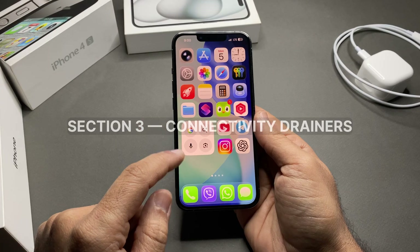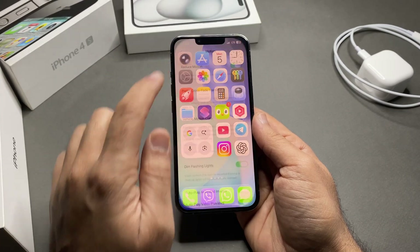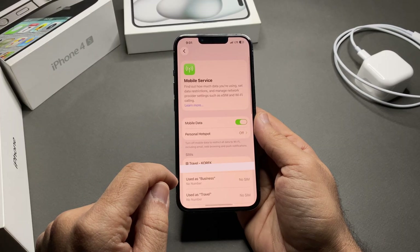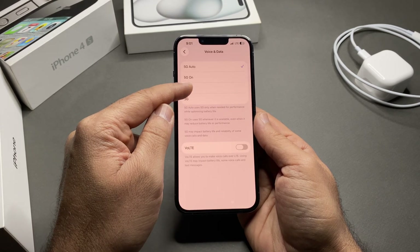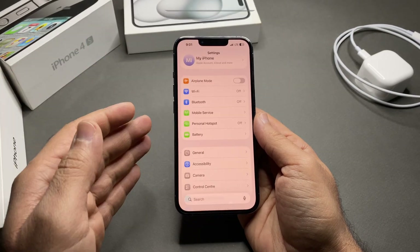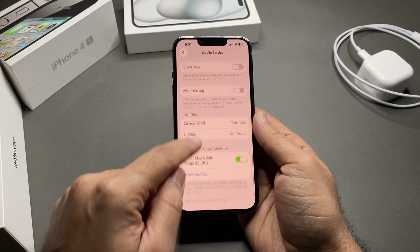Section three: connectivity drainers. First, 5G in weak signal areas — 5G drains more battery when signal is weak. Go to Settings > Cellular > Cellular Data Options and change Voice & Data to LTE if needed, or set it to 5G Auto. Next, Wi-Fi Assist uses cellular data silently. Go to Settings > Cellular, scroll down, and turn off Wi-Fi Assist.